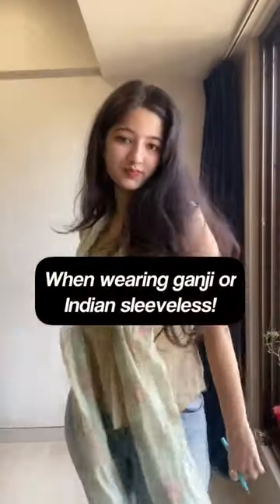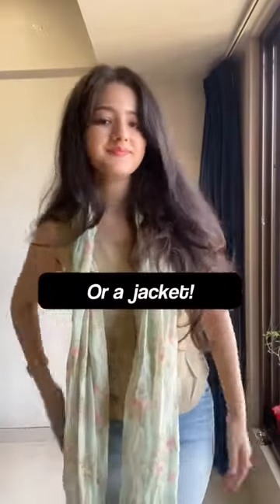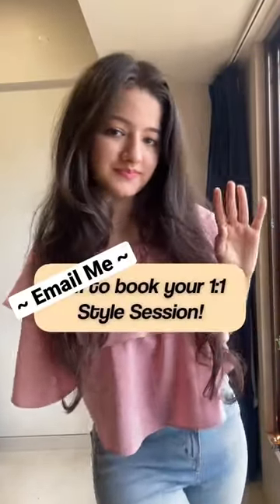Third, when going Indian or wearing a ganji, try wearing scarves with the outfit. They're an alternative to layering and can create depth in style. Find one last tip in the caption and remember to always embrace your body first. DM us to book a personal style session and see you next time.